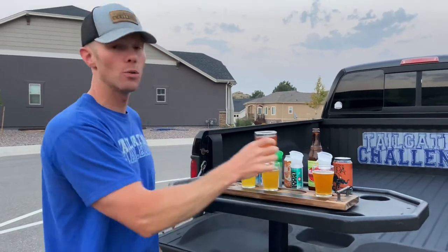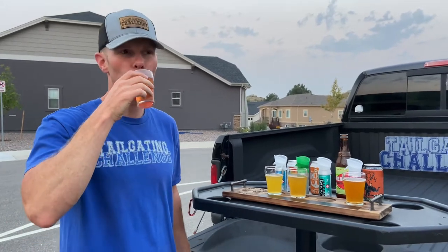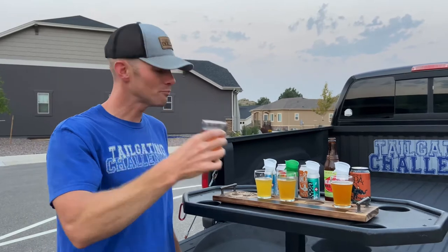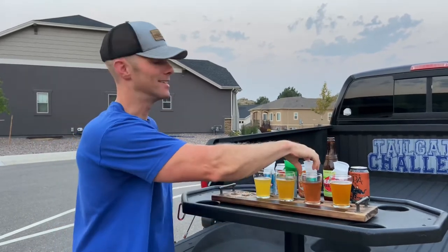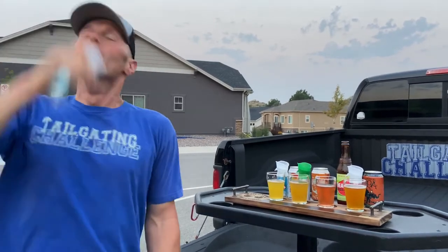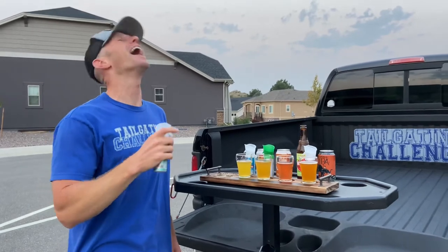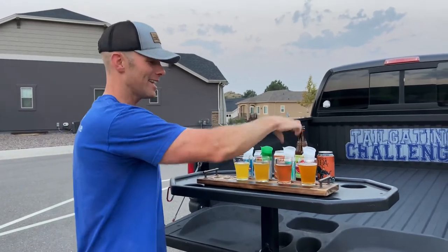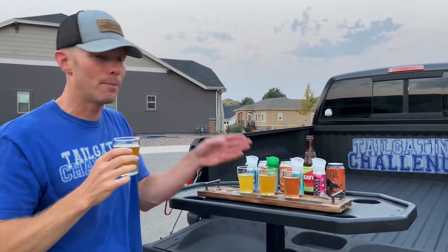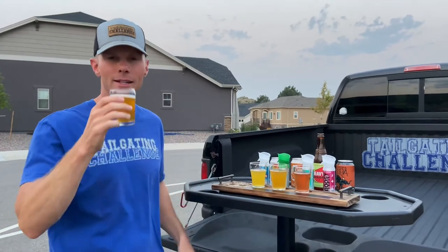Moving on to our watermelon beer paired with menthol eucalyptus — interesting. Watermelon beer is really nice in the summer. How does it go with menthol eucalyptus? It goes great! Last but not least, this is our IPA. An IPA paired with pink grapefruit — to me that's an ultimate combo. I feel like I want to end on that one. Cheers to that!